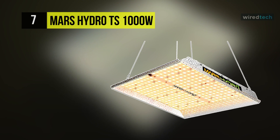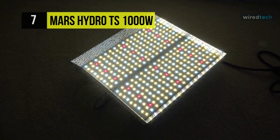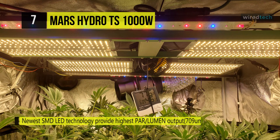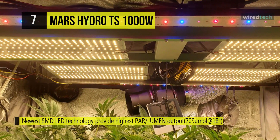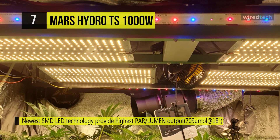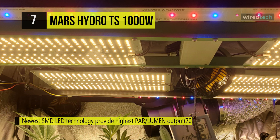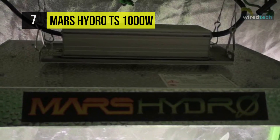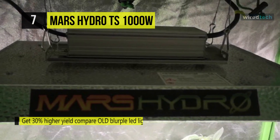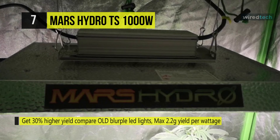We are beginning our list with the Mars Hydro TS 1000W LED grow light. This grow light comes with the newest SMD LED technology to provide the highest power lumen output, giving you 30% higher yield compared to old LED lights, and can achieve up to 2.5 grams per watt yields. It is infinitely close to natural sunlight and suitable for all plants through all stages of indoor growth.